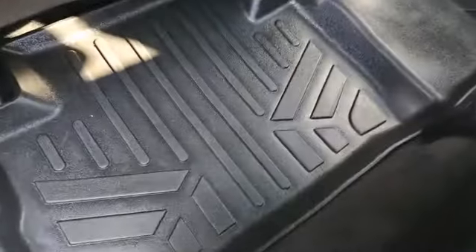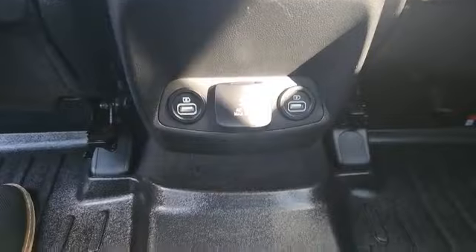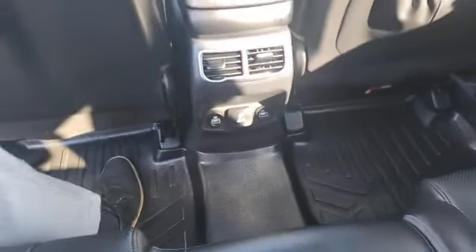You also have these really nice rubber cargo mats. Taking a look in the back, you've got really nice black leather and more rubber floor mats. I'm about six feet tall and I've got plenty of room behind the front seat. You're also going to have a couple of USB ports and a 115-volt charger for your back passengers.